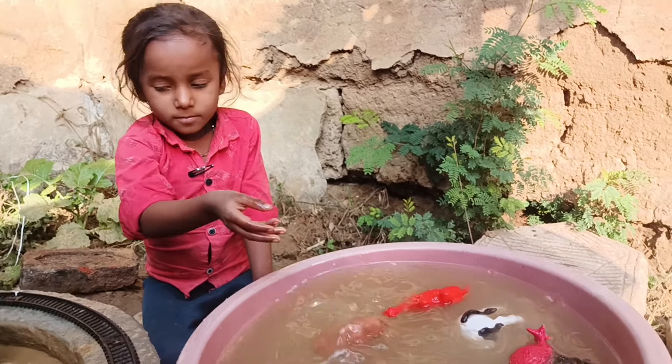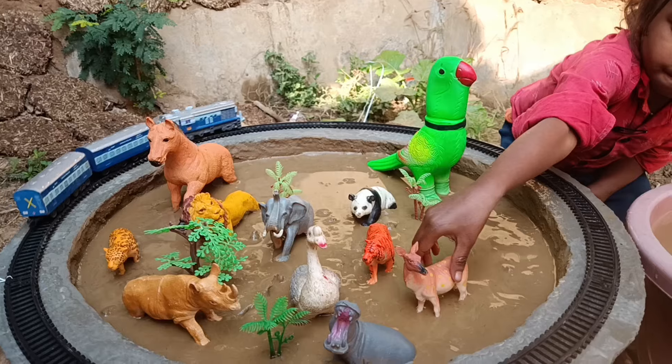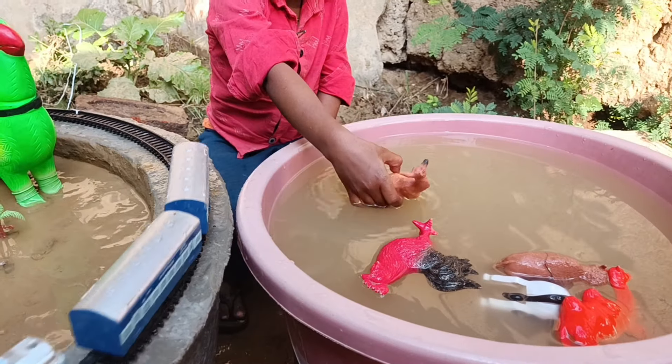Now, let's see what is the next animal we have. It is a farm animal cock. Let's clean it.